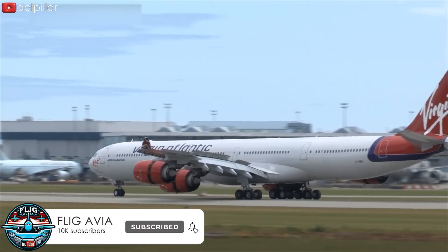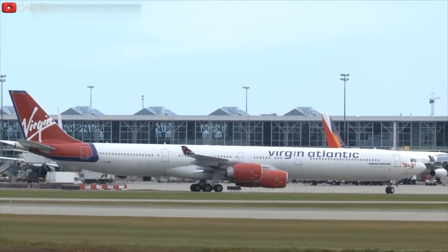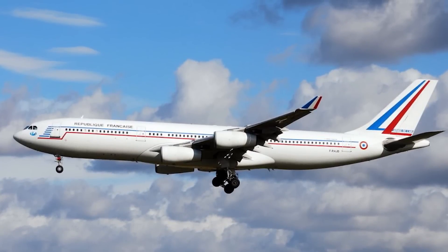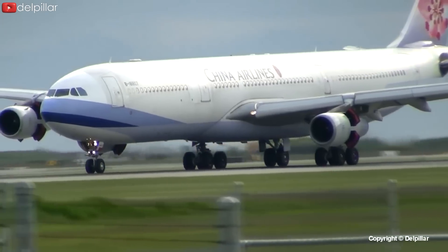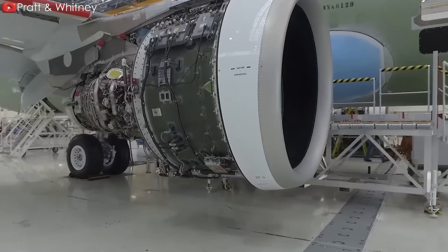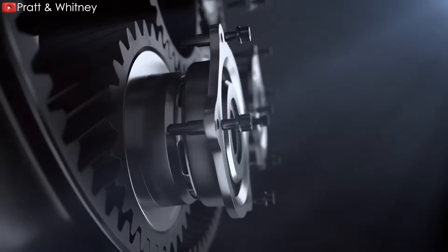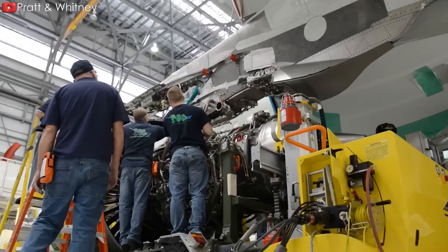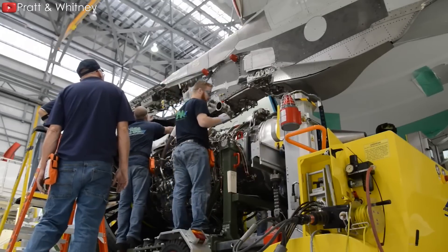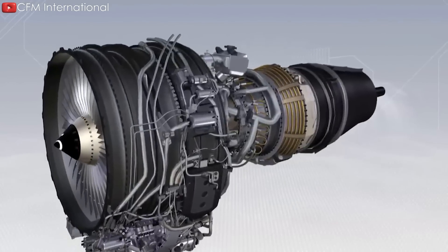Integrating the SuperFan was also expected to improve the A340's thrust-to-weight ratio, enhancing takeoff performance, climb rate, and cruising speed, and extending the aircraft's range. However, despite these promising benefits, development of the SuperFan faced significant technical challenges — especially in creating a reliable gearbox that could handle operating pressures without compromising safety or durability. The technology proved more complex and time-consuming than expected, forcing Airbus to fall back on the CFM-56 engine.